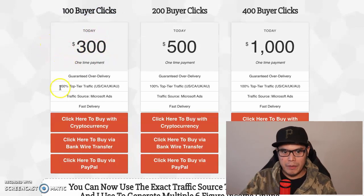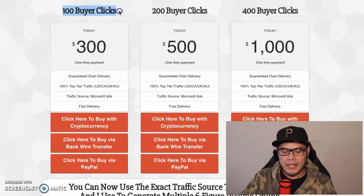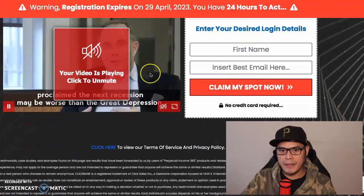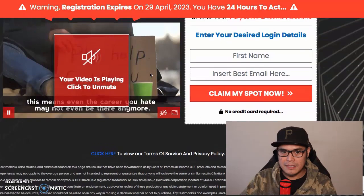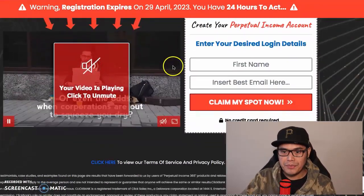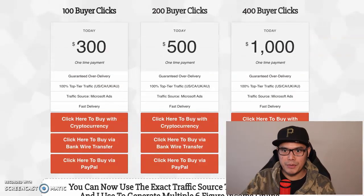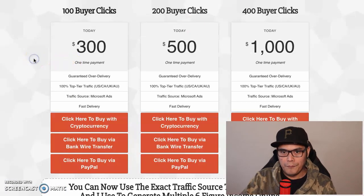The smallest package you can buy is the 100 buyer clicks - it's a one-time payment of $300. This traffic comes from the US, Canada, UK, and Australia via Microsoft Ads. The 100 buyer clicks means 100 people will go to your page. You don't need to speak to anyone, recruit anyone, or worry about who these people are - I will be doing the advertising on your behalf. Whenever they purchase, you make up to $620 in commission.